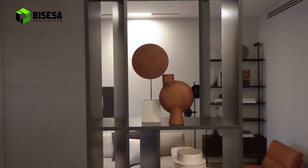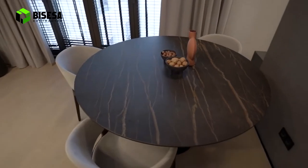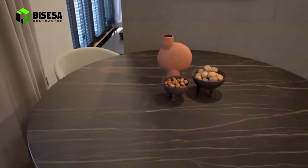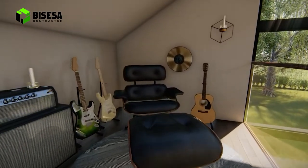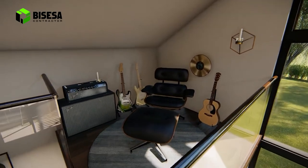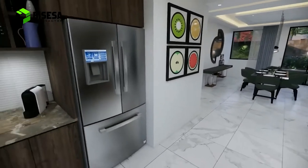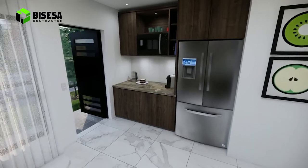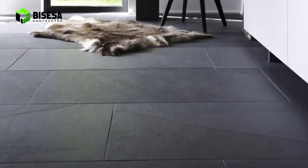Investasi masa depan. Meskipun rumah Anda adalah rumah tingkat minimalis modern, bukan berarti hunian tersebut tidak bisa menjadi investasi masa depan Anda. Jika Anda berencana untuk memiliki atau menambah anak, rumah tingkat dapat memfasilitasi ruang tambahan untuk anak Anda. Rumah tingkat juga bisa Anda jadikan investasi lain berupa passive income jika Anda tinggal sendiri dan ingin menyewa lantai 2 atau 3 untuk orang lain. Menguntungkan bukan?